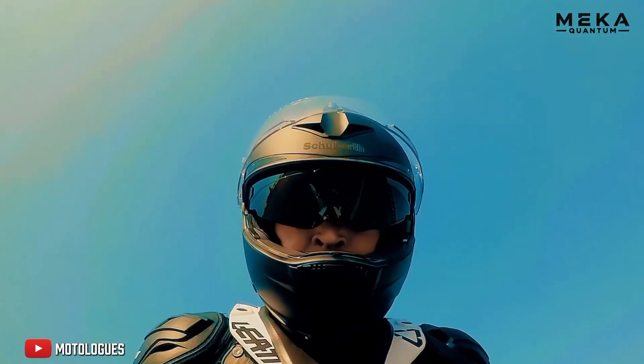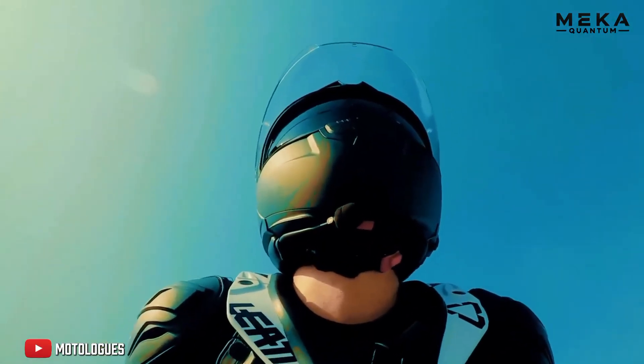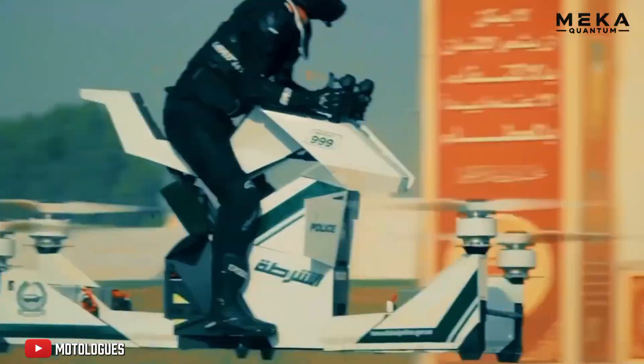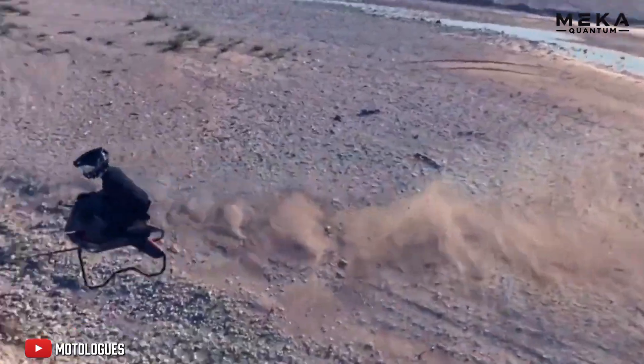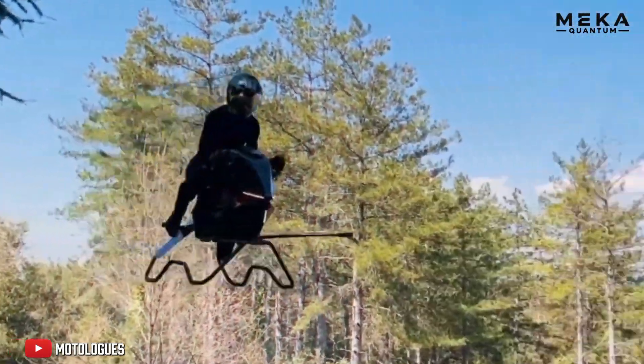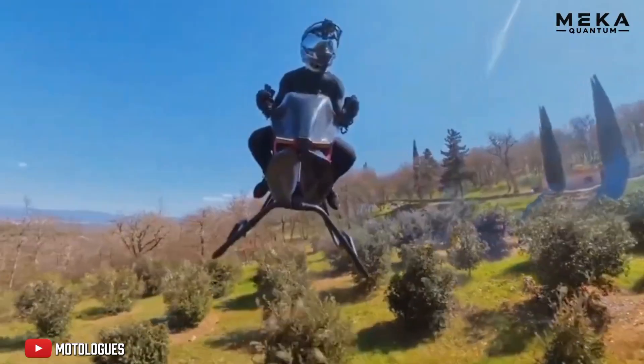Another sensitive point is the noise and heat generated by its propulsion system. With jet engines, silence isn't really on the menu, and in the city, these two elements are far from trivial. Fortunately, the Volanot team is already working on innovative technical solutions to make their machine viable in urban environments.